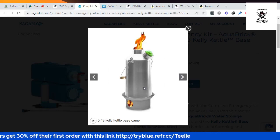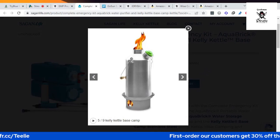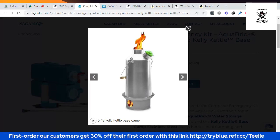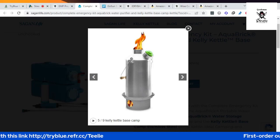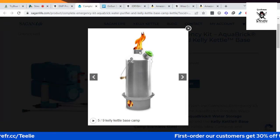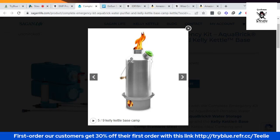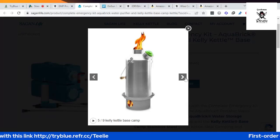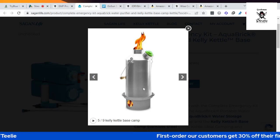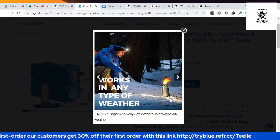This is a steel pump kettle made up of three layers — three compartments. On the lower part is the fire base. In the middle is a boiling pot where you can put water. And at the top you can put your food or whatever you want to cook. So at the same time, you cook and also boil water. Very convenient.